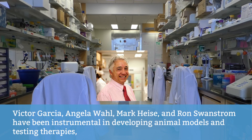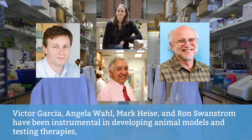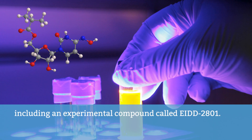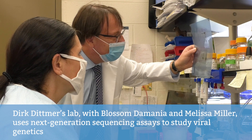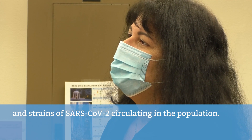Victor Garcia, Angela Wall, Mark Heisey, and Ron Swanstrom have been instrumental in developing animal models and testing therapies, including an experimental compound called EIDD-2801. Dirk Dittmer's lab with Blossom Demania and Melissa Miller uses next-generation sequencing assays to study viral genetics and strains of SARS-CoV-2 circulating in the population.